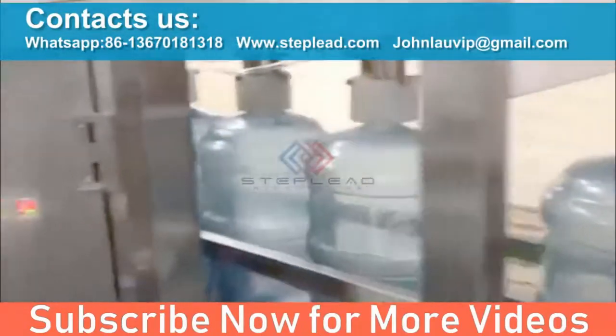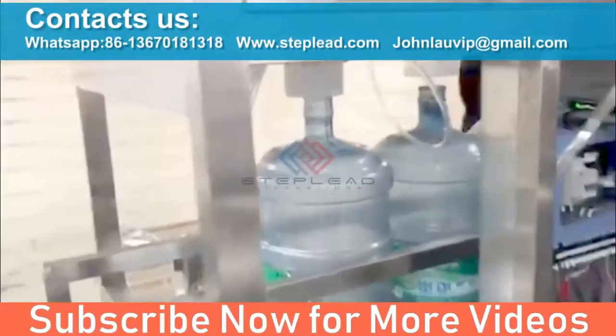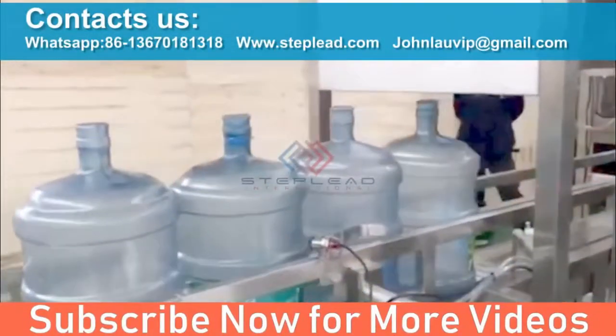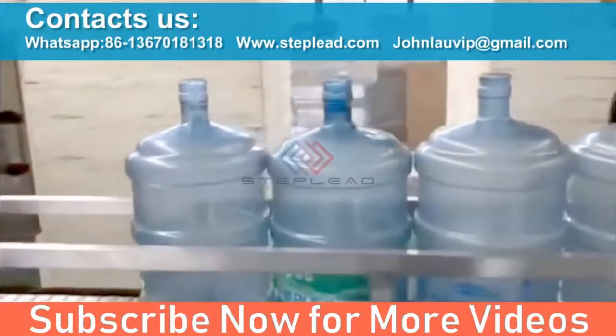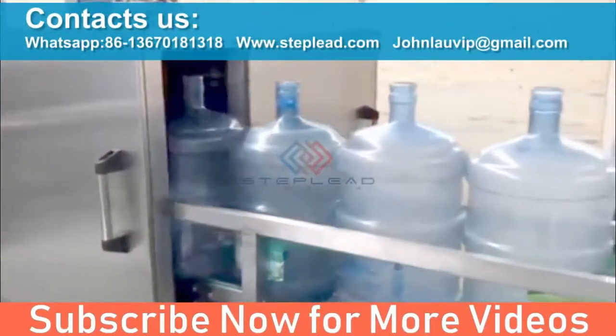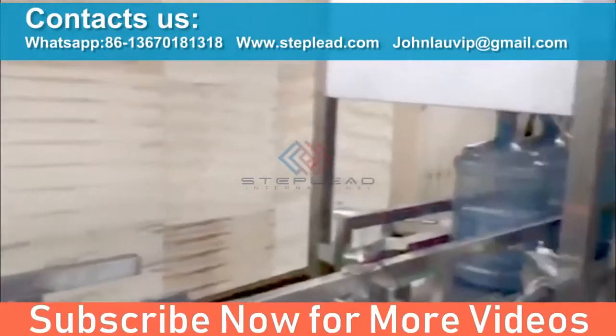High speed bottling systems: 450 to 3,000 bottles per hour output. Product hygienic safety is guaranteed by Step Lead's advanced washing cycle, studied in cooperation with the main multinational chemical companies. Flexibility — in order to customize the machines to different requirements in terms of bottle shape, dimension, capacity, and washing standard.